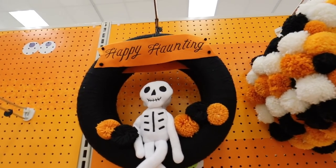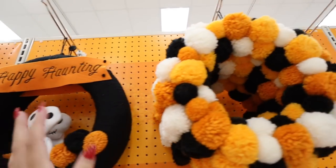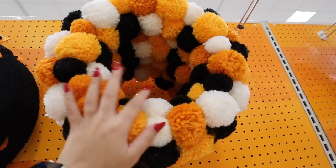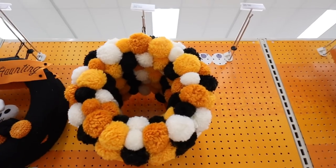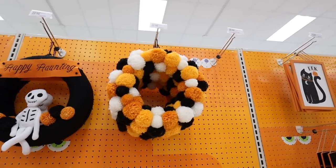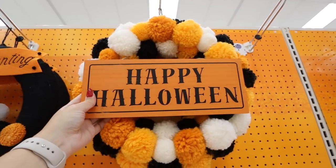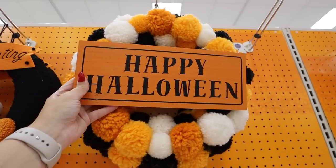Here is an all-yarn wreath — it says 'happy haunting' and has a little skeleton with puff balls — for $20. Then there's an all pom-pom wreath for $20; it's super soft. You could definitely use it outdoors, but if you live in an apartment where it won't be exposed to the elements, it's a great wreath. You could add any of those little signs I just showed you — attach them with a glue gun or twisty ties. There are so many ways to add little signs to wreaths like this.